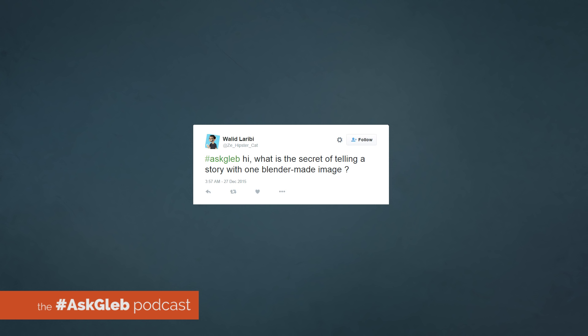Walid asks: what is the secret of telling a story with one Blender-made image? That's an amazing and deep question — we could write a series of books on this subject. If you want to tell a story in one image, you'd better study semiotics. It's the branch of linguistics that studies signs and their meanings, because every kind of image is a visual text. It works as a text — it has meaning, it has a recipient, it has a cultural background in which the meaning is produced, it has myth, all that kind of stuff usually related to linguistics and text.